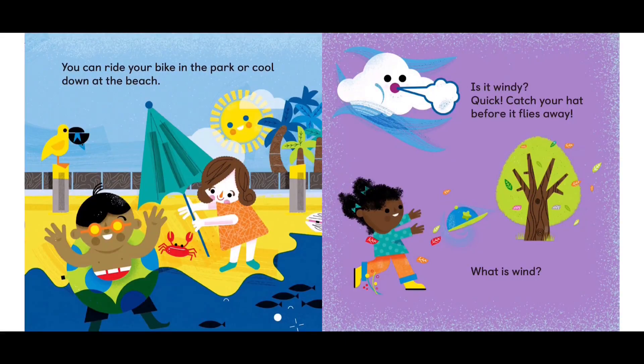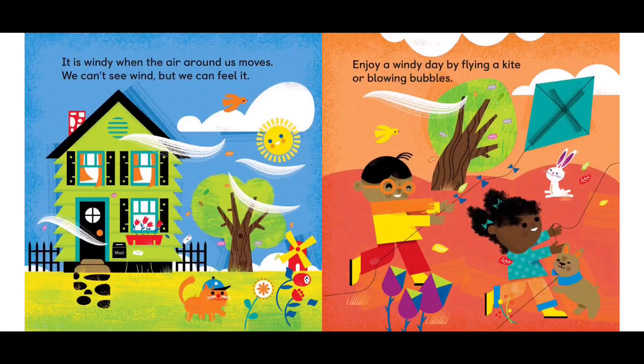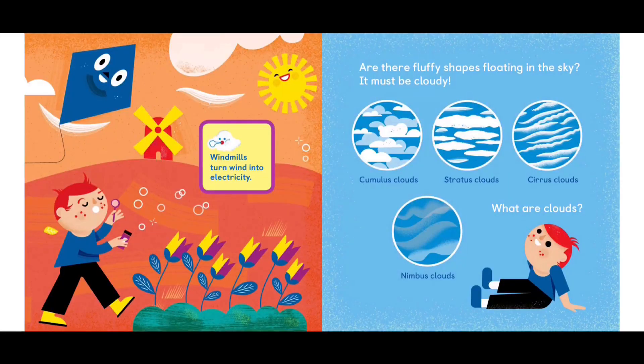Is it windy? Quick, catch your hat before it flies away. What is the wind? It is windy when the air around us moves. We can't see wind, but we can feel it. Enjoy a windy day by flying a kite or blowing bubbles. Windmills turn wind into electricity.